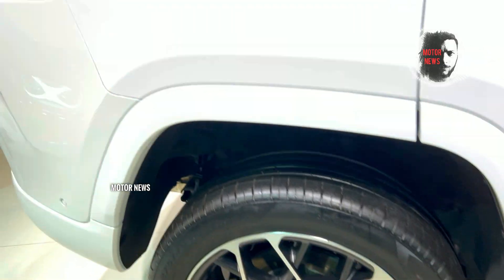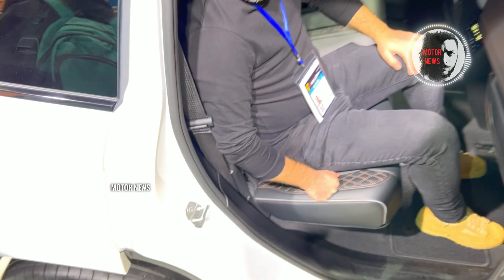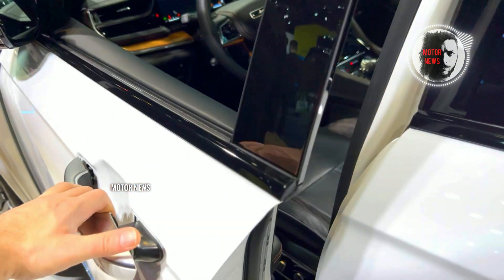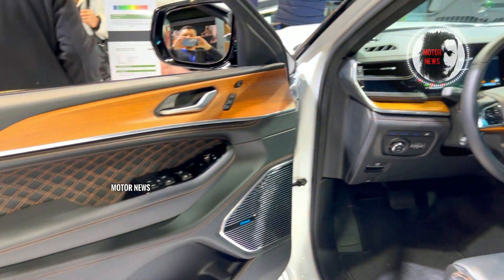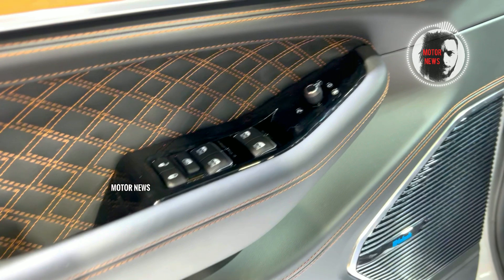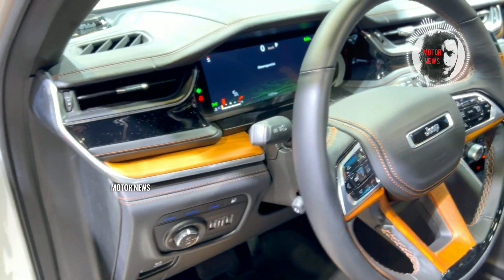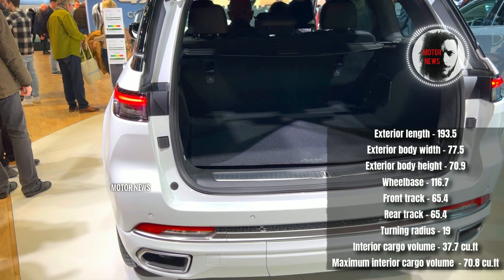First of all, the dimensions of the Grand Cherokee and the space of its cabin should be noted. The clearance and its general appearance are impressive. But when you open the door of this car, you realize it has nothing luxurious except the interior — light doors that close with a not very pleasant sound, and this is definitely not the case as Mercedes does on its G-Class.